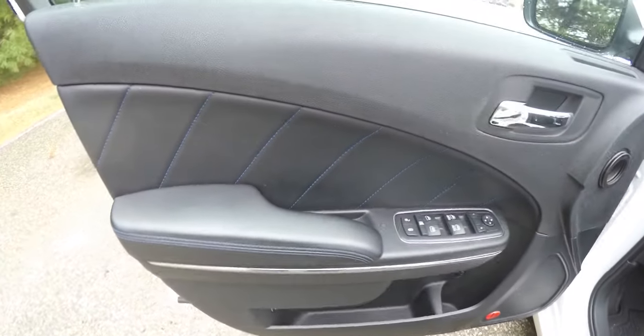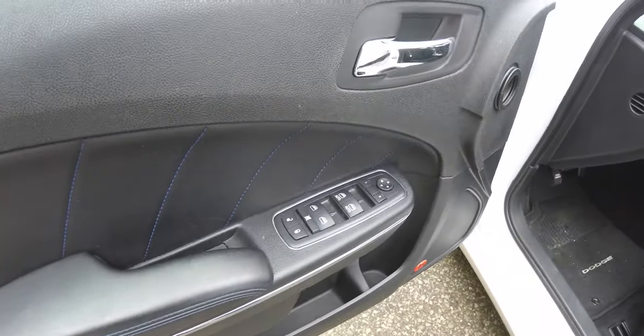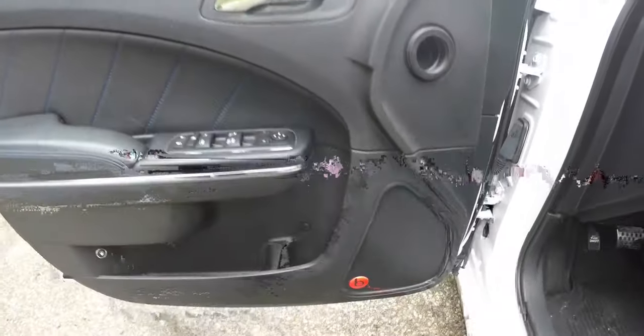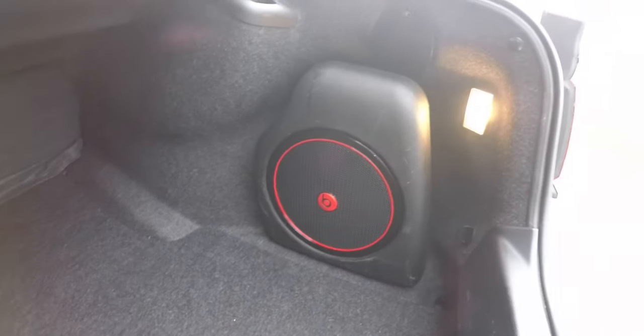Inside, on the door panels you see the vinyl trim with Daytona blue stitching. This vehicle does have power heated mirrors, power windows, and power door locks. It is also equipped with the 10-speaker Beats premium audio system with a 552-watt amplifier and trunk-mounted subwoofer.